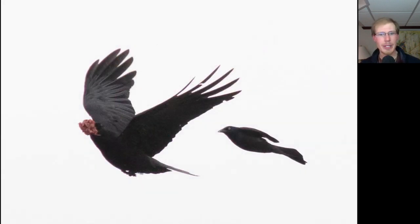Here we have two different birds. The bird on the left is a crow — probably an American Crow — carrying some kind of guts in its bill. And chasing it on the right is a Common Grackle. You can notice that really long tail that the grackle has.